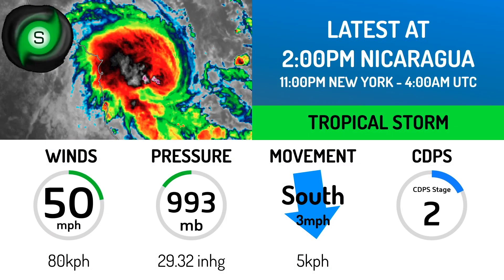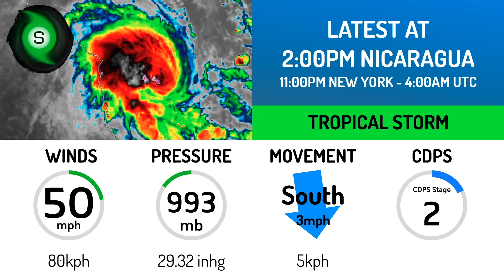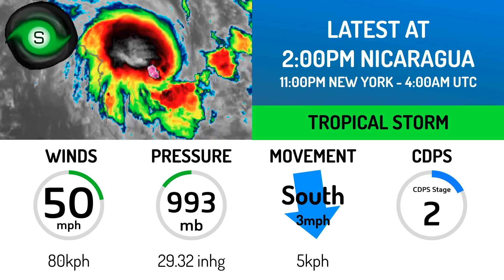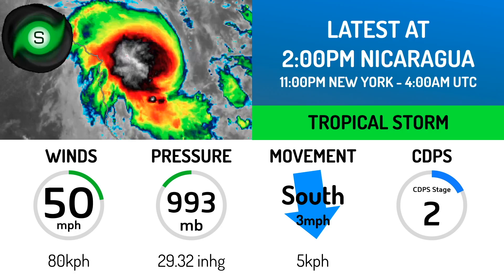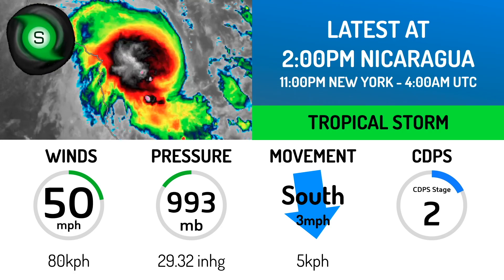Right now, the JTWC and our assessment of the storm are giving it winds of 50 miles per hour — that's 80 kilometers per hour, one-minute sustained — and a pressure of 993 millibars. The storm is moving south at around 3 miles per hour and is a Stage 2 on the CDPS scale.